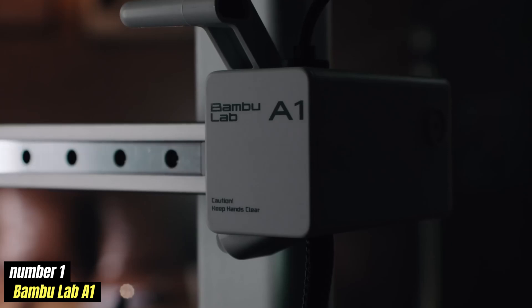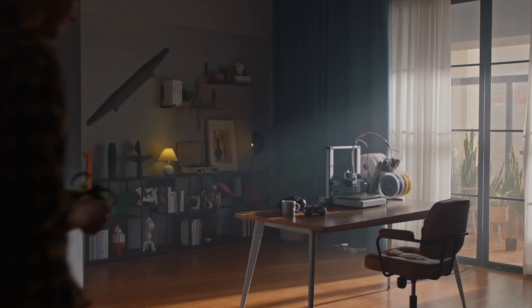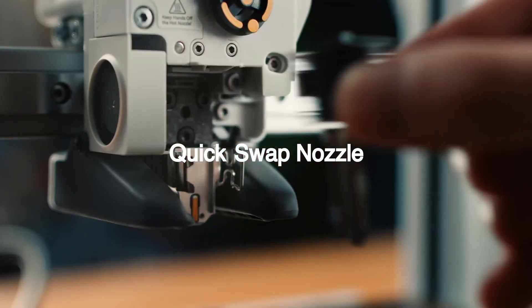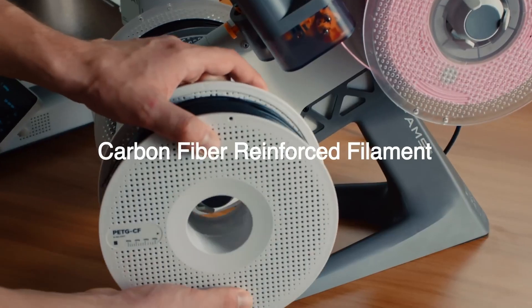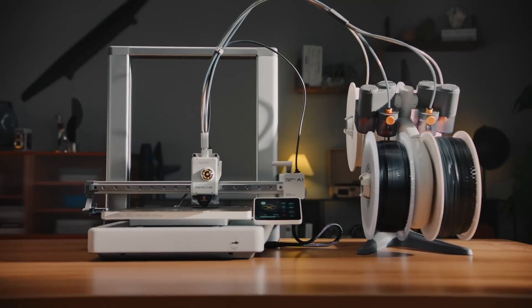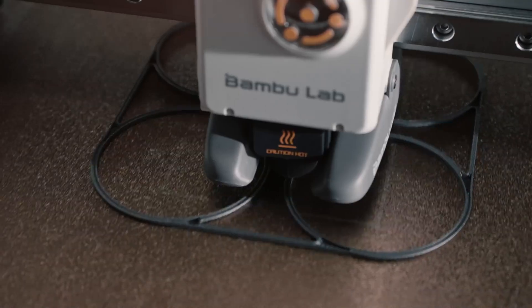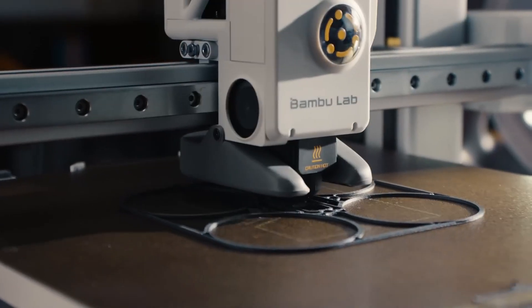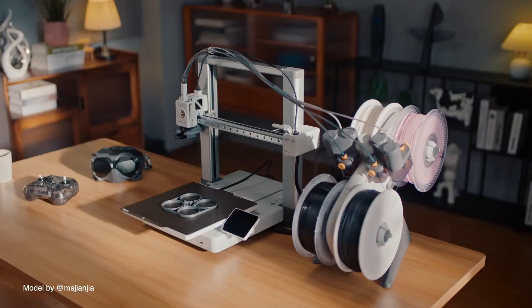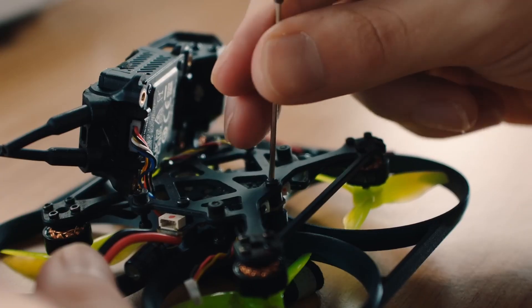Number 1: Bambu Lab A1. The Bambu Lab A1 3D printer is a remarkable addition to additive manufacturing, offering user-friendly features and advanced capabilities for both beginners and seasoned enthusiasts. One standout feature is the fully-automated calibration system, which meticulously adjusts the Z-offset, bed leveling, vibration resonance, and nozzle pressure for every print job, eliminating tedious manual calibrations. With the A1, users can bid farewell to the traditional paper method for bed leveling, as the printer employs the nozzle itself to measure the absolute Z-offset, ensuring optimal first-layer adhesion.